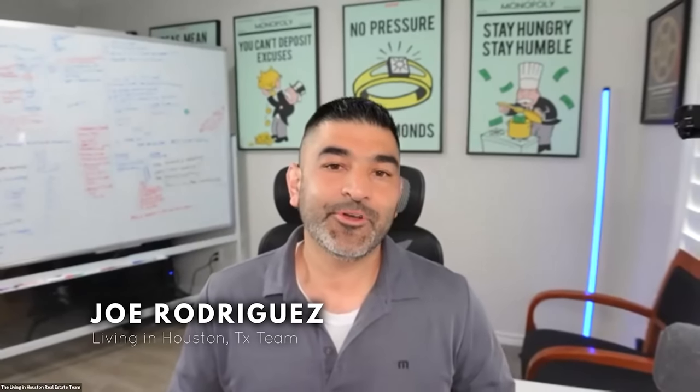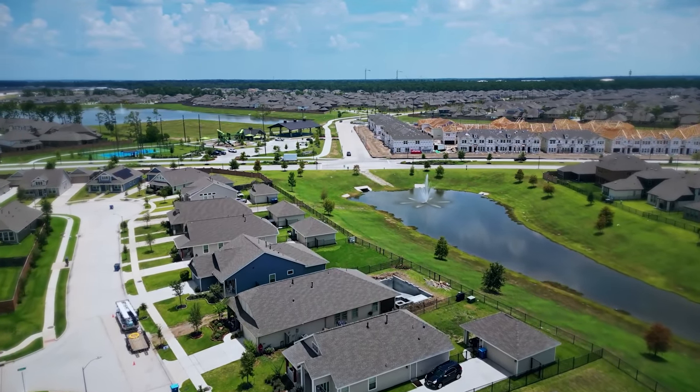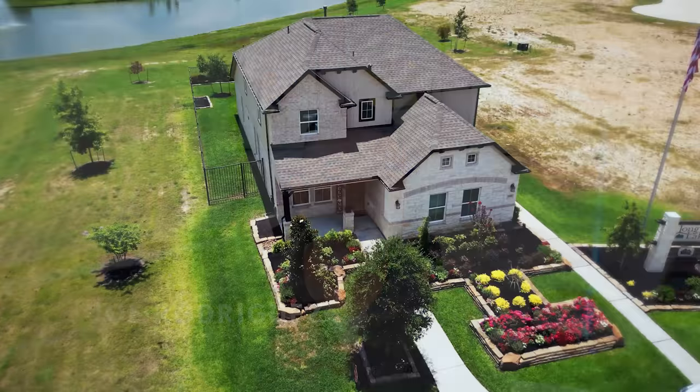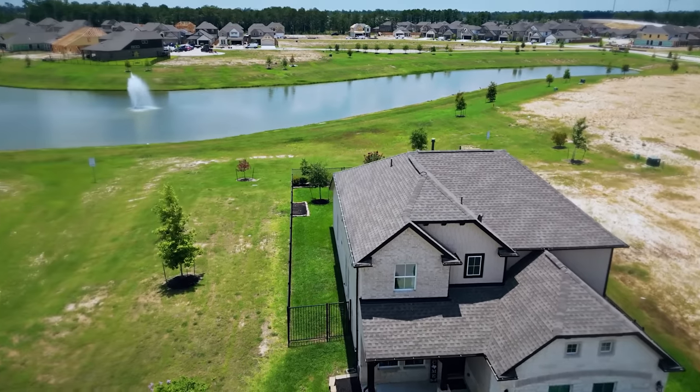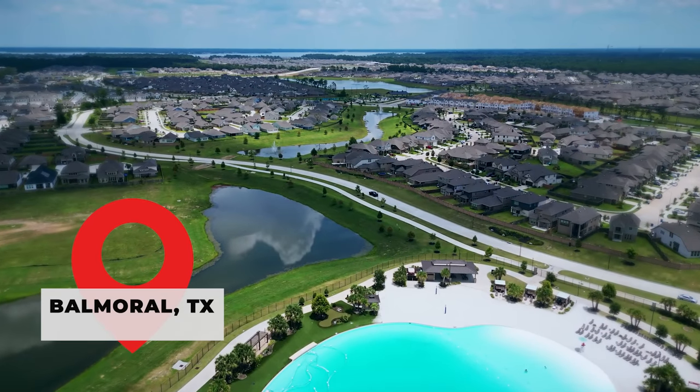We're going to move up a little bit in price point — right there in that $300,000 to mid-$300,000 tier. They may even have one that might be right under $300,000 in the community. This particular community we saw out on the northeast side in the Balmoral subdivision. We've had a lot of you reach out — we've just helped people close out on properties in the past couple of weeks out there, and even as soon as the next week or two we're helping you guys. Shout out!